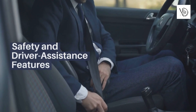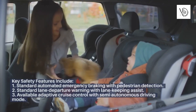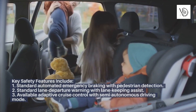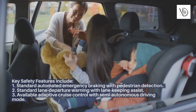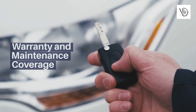Safety and Driver Assistance Features. Key safety features include standard automated emergency braking with pedestrian detection, standard lane departure warning with lane-keeping assist, and available adaptive cruise control with a semi-autonomous driving mode.